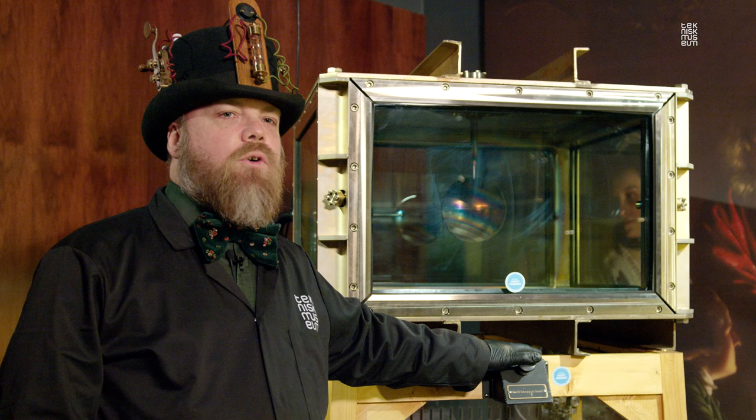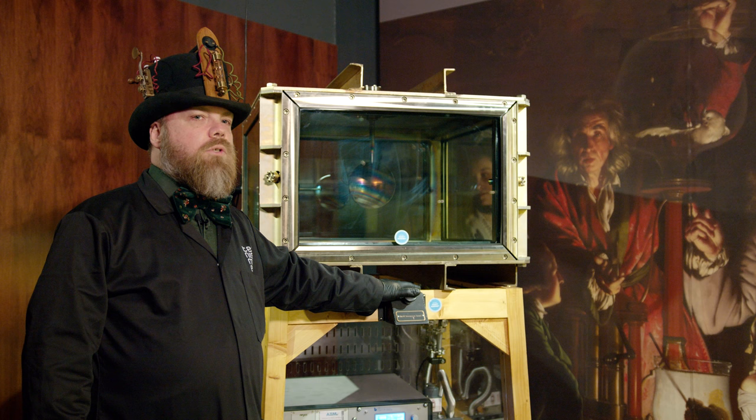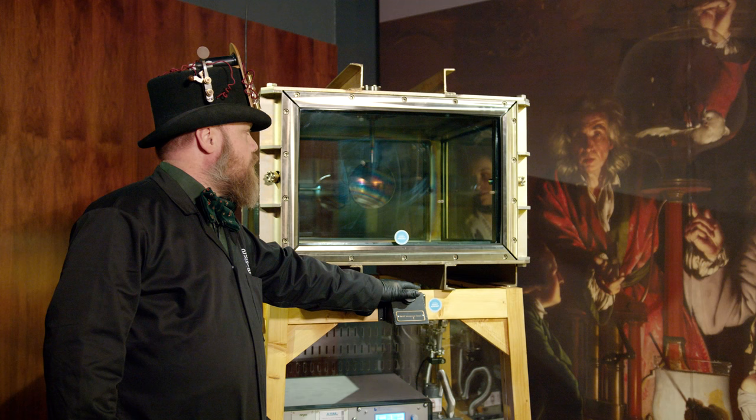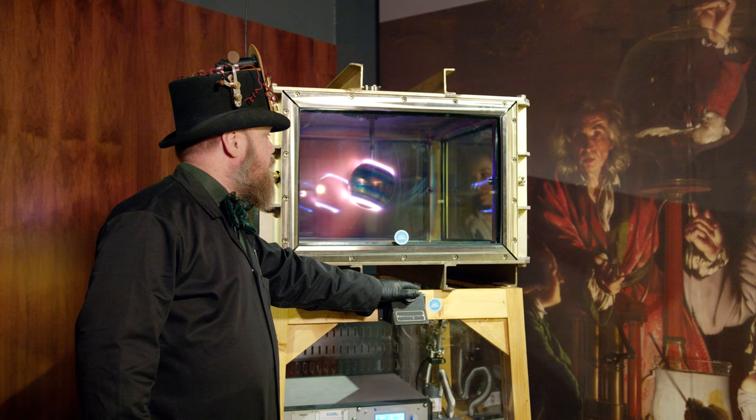In 2017 we celebrated the double anniversary of 100 years since Professor Birkeland's death and 150 years since his birth. Oslo Science Center built this replica of his large Terella chamber, which you just saw. We will end this little presentation by showing you one of Professor Birkeland's most famous experiments — the Northern and Southern light auroras shown as the polar light ovals inside the chamber.